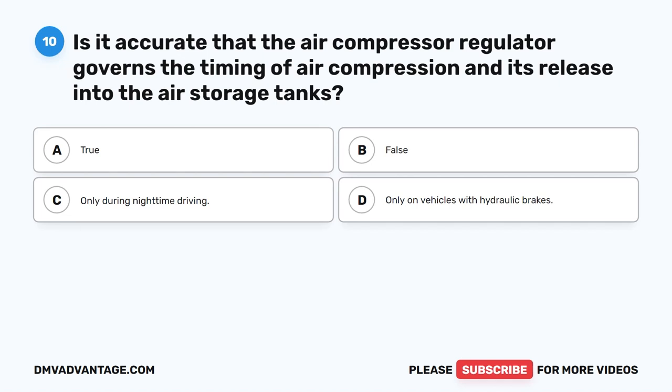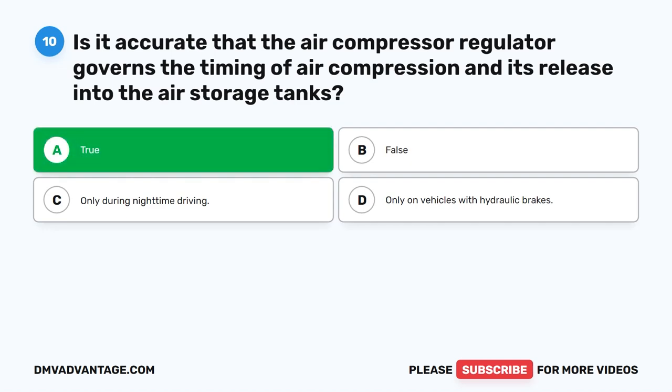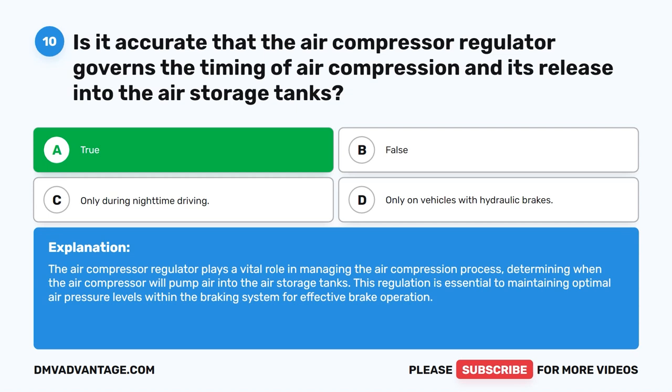Question 10. Is it accurate that the air compressor regulator governs the timing of air compression and its release into the air storage tanks? The correct answer is A. True. The air compressor regulator plays a vital role in managing the air compression process, determining when the air compressor will pump air into the air storage tanks. This regulation is essential to maintaining optimal air pressure levels within the braking system for effective brake operation.